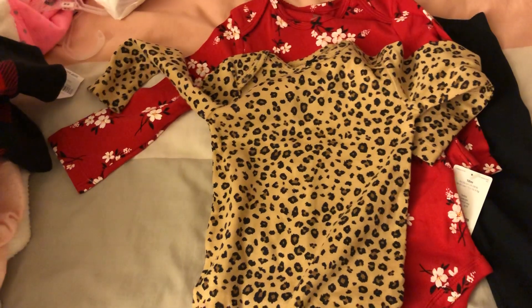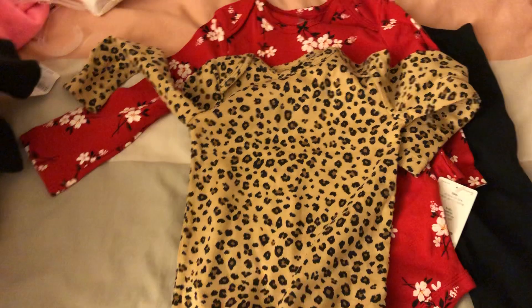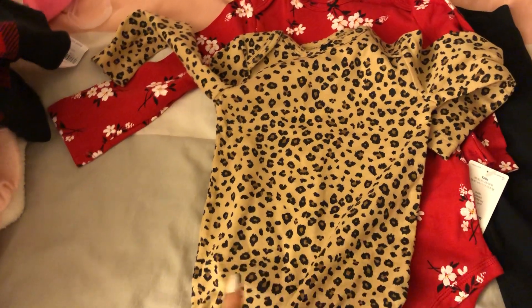I just wanted to match with my daughter, so I actually bought myself a matching leopard sweater so we can coordinate. I'm just so excited about that.